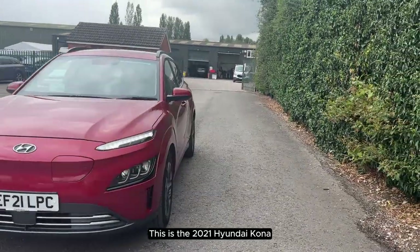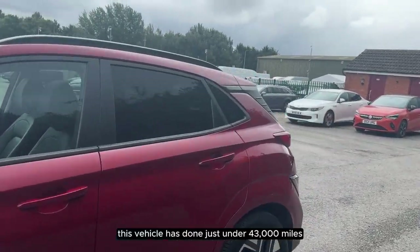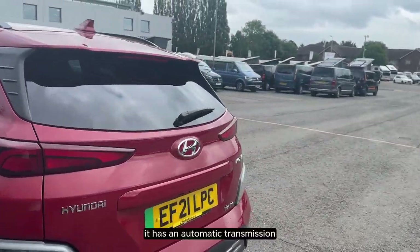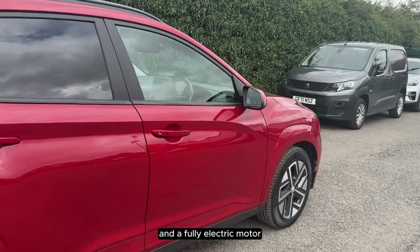This is the 2021 Hyundai Kona. This vehicle has done just under 43,000 miles. It has an automatic transmission and a fully electric motor.